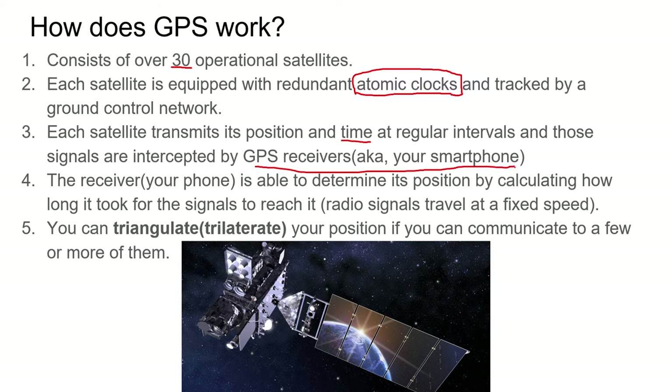The problem is, knowing how far you are from one satellite doesn't tell you exactly where you are. You might be 500 miles away, but are you 500 miles up in space or somewhere on Earth? And where on Earth exactly? You need to talk to multiple satellites in order to trilaterate your position.